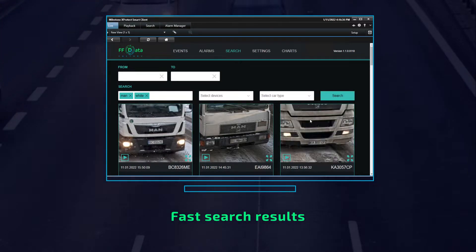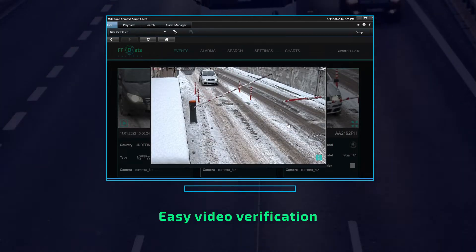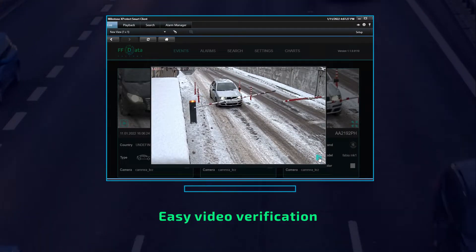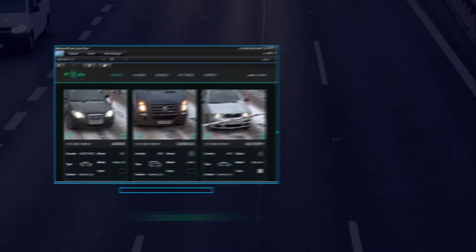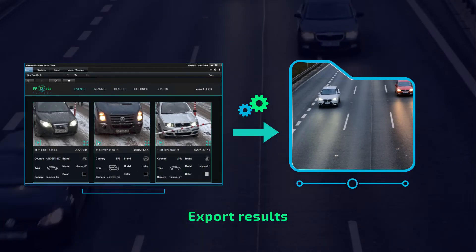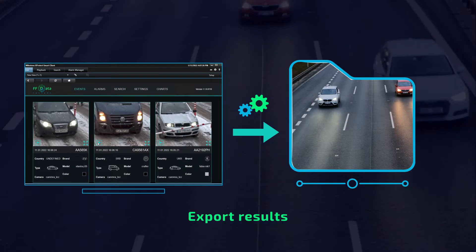If you don't know how to spell correctly, the app helps you. Every result can be matched with video from the Milestone Archive so you can verify every recognition and detail of the event. If you need to export your search results, Data Factory compiles a PDF file with all of the data including screenshots.